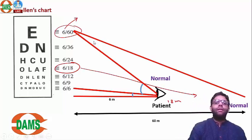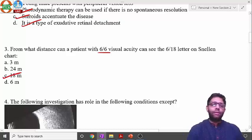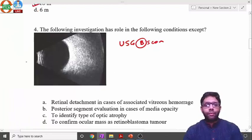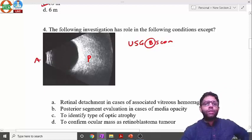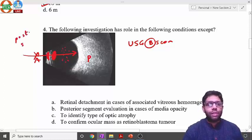A normal person can see the 6/36 letter from 36 meters, and so on. A 6/6 patient can see the 6/18 letter from 18 meters. Next topic: ultrasound B-scan — an objective test used to evaluate the posterior segment. It is used when there is a media opacity preventing light from reaching the retina, such as vitreous hemorrhage, dense cataract, or corneal opacity.